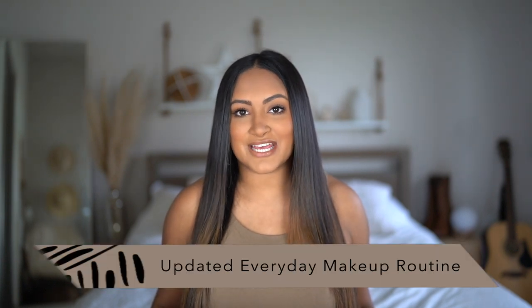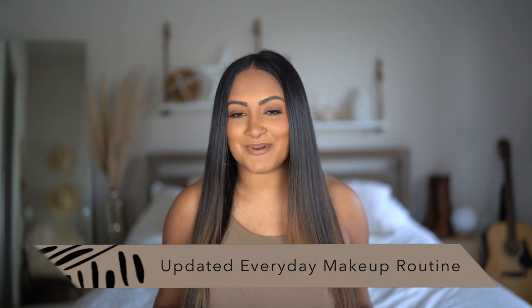Hey y'all, what's up, my name is Sonali. Today I'm going to be filming my updated everyday makeup routine and I'm so pumped about it because I feel like I've been consistently using the same products pretty much throughout the years, but I do have some new favorites to share with you guys. I haven't filmed a makeup video in so long, so I'm really excited to share my most recent favorites in my beauty collection.